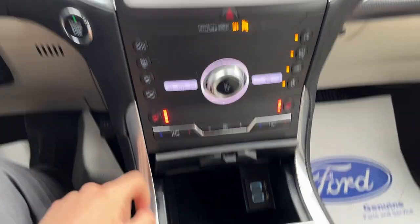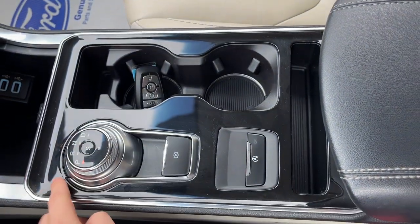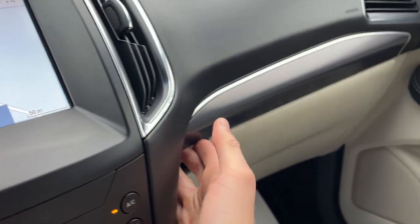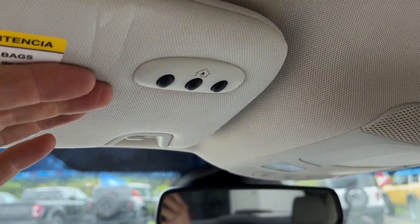You also have heated seats, dual zone climate, wireless phone charging, a couple of USB ports, and remote start on the key fob. Underneath, you have a tray and another 12-volt power outlet. You also have storage in the lockable glove box, an auto-dimming rearview mirror, a spot for your sunglasses, and a universal garage door opener.